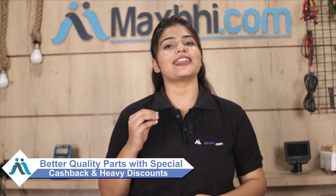Maxp.com has been delivering phone parts to thousands of happy customers for 6 years. So don't wait — order now with special cashback and heavy discounts. It will be better quality parts for your phone. Thank you.